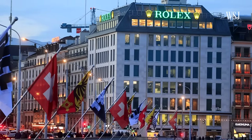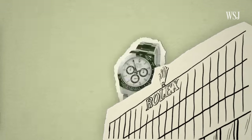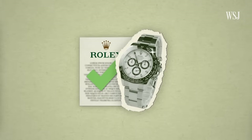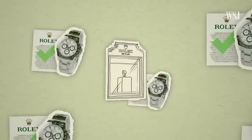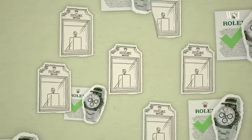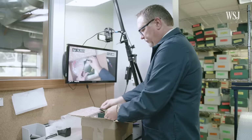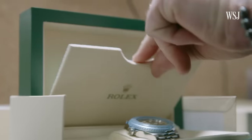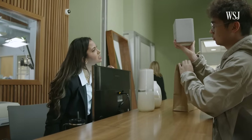Rolex opened a certified pre-owned program for its used watches. Retailers can send used Rolexes that are at least three years old back to the watchmaker. The certified pre-owned program verifies that a watch is an authentic Rolex and works properly. Then retailers can sell the watch with an official Rolex certificate. The program is already active in one retail chain in six different countries, and another chain of official Rolex retailers in the U.S. will enter the program this May. Buying a watch with Rolex certification could be a draw for first-time buyers.